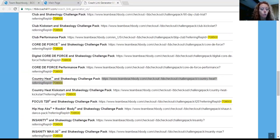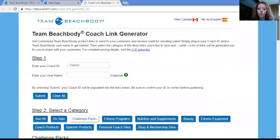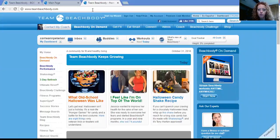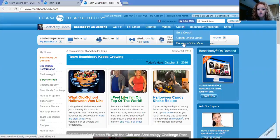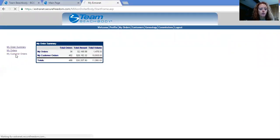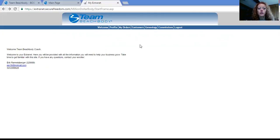Now, for you to actually see their order, what you're going to do is go right back to www.teambeachbody.com again. This time you're not going to go into the Coach Online Office — you're going to go into something called Previous Office View. Go under My Orders, then Customer Orders, and then you'll see it show up right there. Usually it's pretty instantaneous, though sometimes it takes a couple minutes or a couple of hours for it to show up in the previous online view.